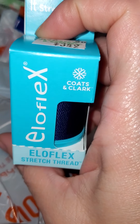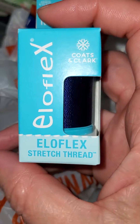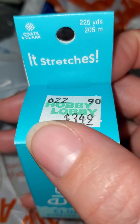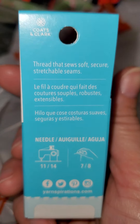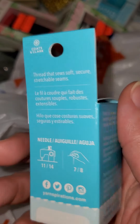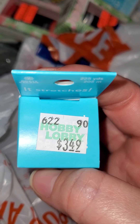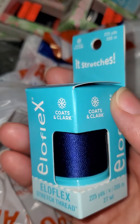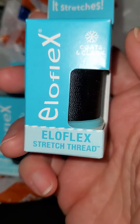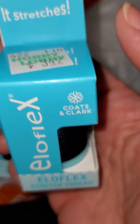I'll start with some of my sewing stuff. This is some stretch thread by Elo Flex — I've never heard of that — but it's some stretch thread. It was originally $3.49, and you get 225 yards. It's by Coats & Clark. It wasn't on sale at the tag, but the girl rang it up at 40% off. I got this blue color, and I also got the black and the white. That was pretty much all I got out of the sewing section.